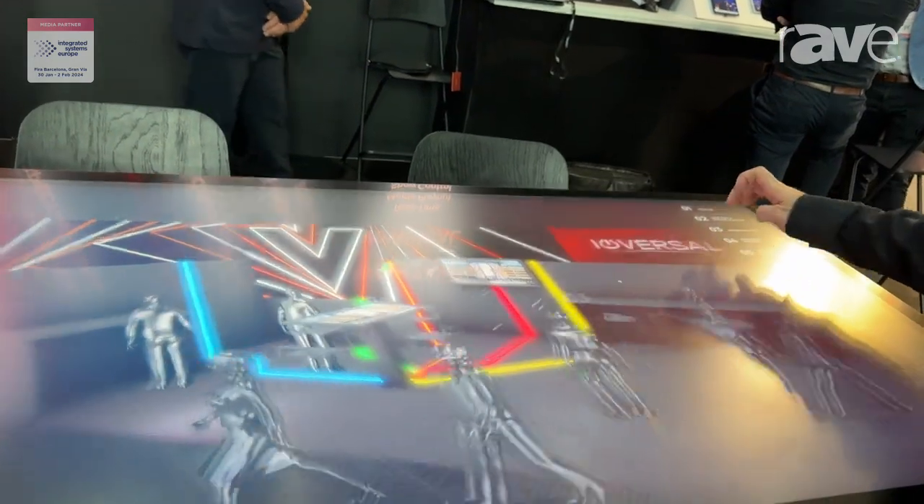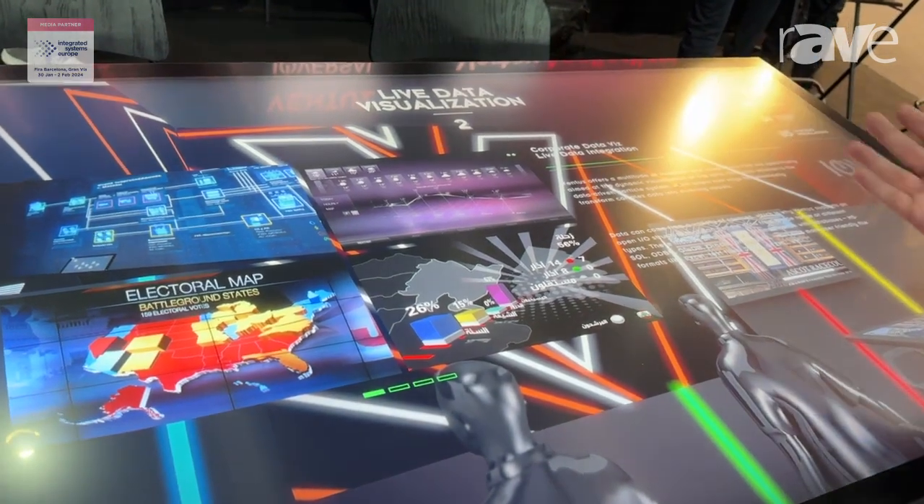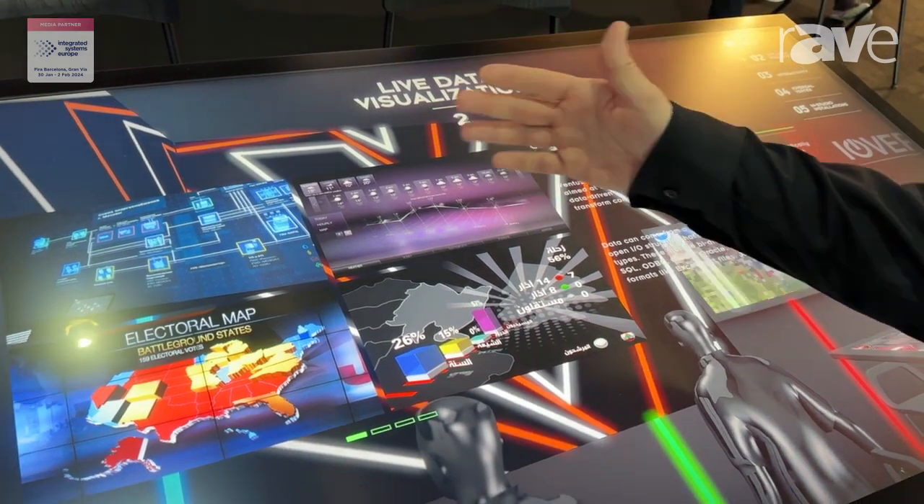So let's have a look here at our table. We can do some interactive stuff, and we are very strong in real-life data, so we have election charts, for example, or weather charts.